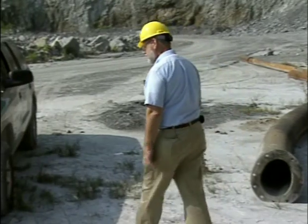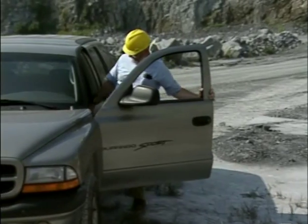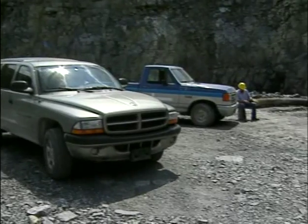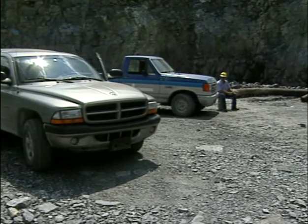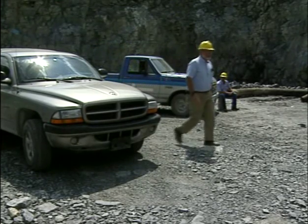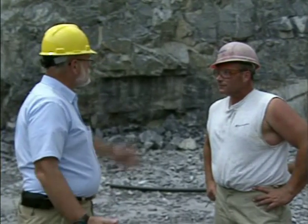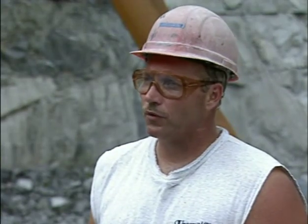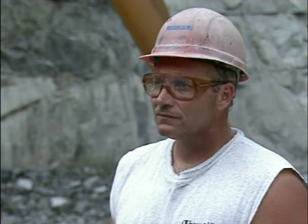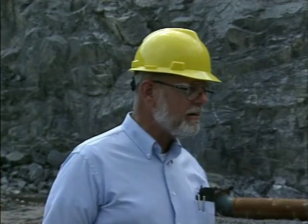Boy, what a day. First, that contractor between the high wall and the loader. I don't believe this — this is three times today. Mac, come over here. I don't understand this. What is it today? Everybody's working under a high wall. Calm down, Dan, before you have a stroke. What are you talking about? Well, you're the third person today that I've found working under a high wall. Don't you know you could get hurt or maybe even killed?